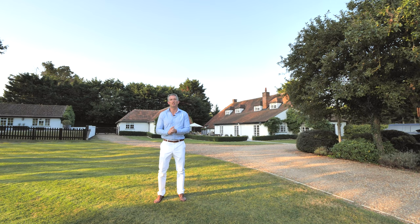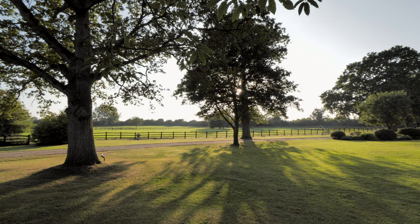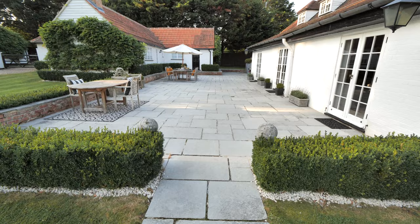Hi, I'm Adrian from Fineland Country and today I have the most fantastic equestrian property to show you, sitting on its own private estate. Set in over nine acres of land, this beautiful family home is so private and secluded that you'd never even know that it's here.